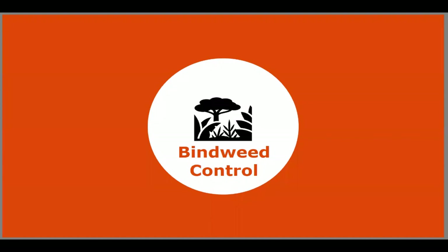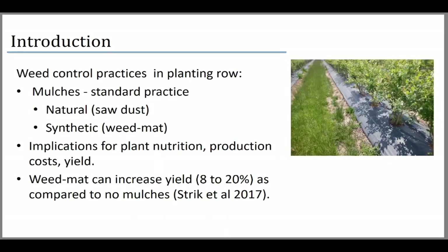A quick introduction on how we grow highbush blueberry here in Oregon and the Pacific Northwest. The standard practice is to have synthetic mulches — often called weed mat — right at the base of the plant, covering about three feet each side with holes at the planting. This is done mainly for weed control. It's much cheaper than hand weeding or organic herbicides. There are also implications for plant nutrition and yield, with an increase of 8% to 20%.